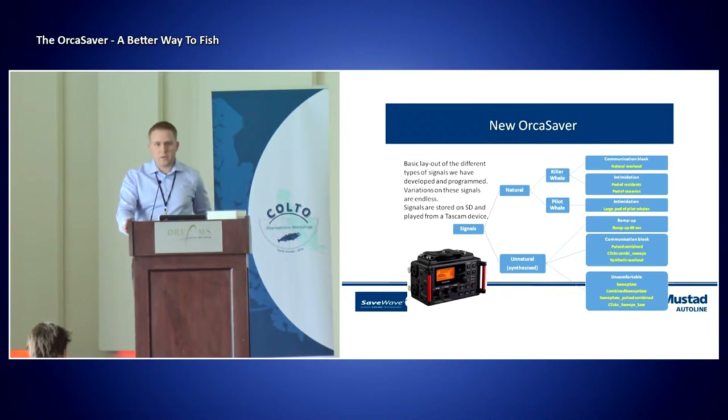If we get into the different signals that we have strong beliefs in, we separate them into two different main groups: first of all the natural group, and secondly unnatural or synthetic signals. The natural group today, as we've programmed it, consists of natural sounds from the ocean. We have now already pre-programmed an SD card using killer whale sounds, and also pilot whale sounds. The reason why we've chosen killer whale sounds is we have noticed, based on feedback from fishermen and also marine biologists from SaveWave, that between the different killer whale pods, especially oceanic and the residential pods, a large pod of residents will almost always scare off a smaller pod of oceanic killer whales.